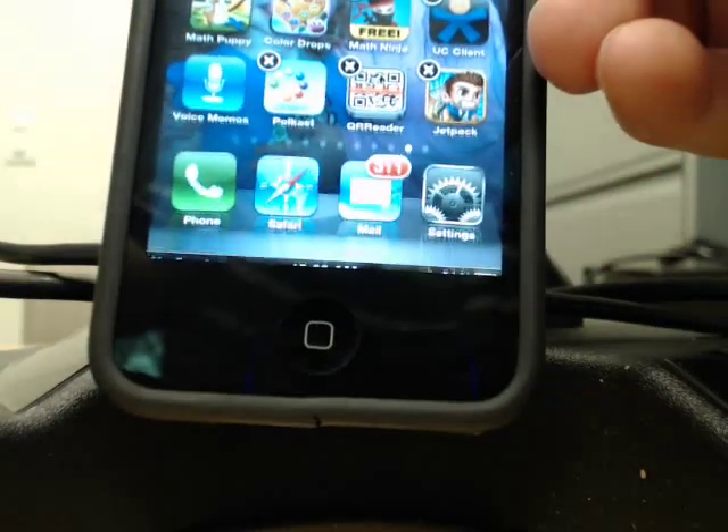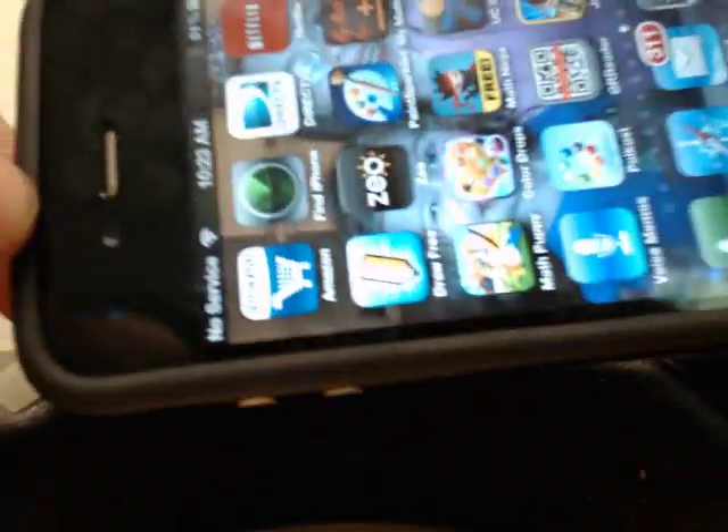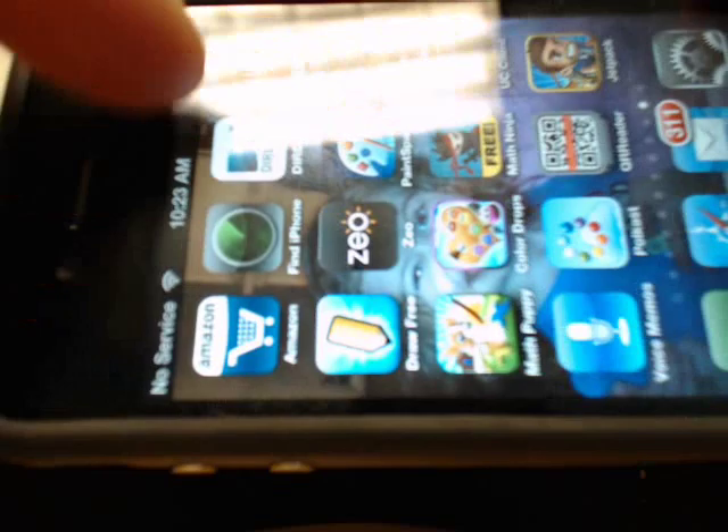I'll hold it there for a second. Normally it's on the top of the phone. I'll turn it sideways — it's normally right here. So there you have it, my permanent screen shaking.